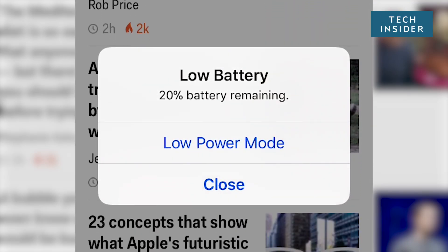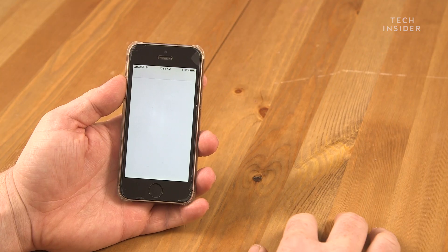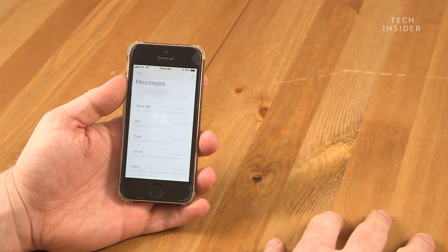Has this ever happened to you? That could be because your iPhone battery is old. Luckily, you can swap it out for a new one for just $29, and that will solve most of your problems.